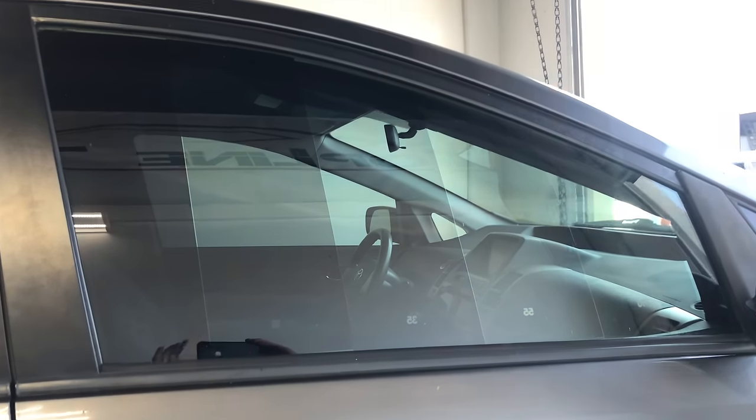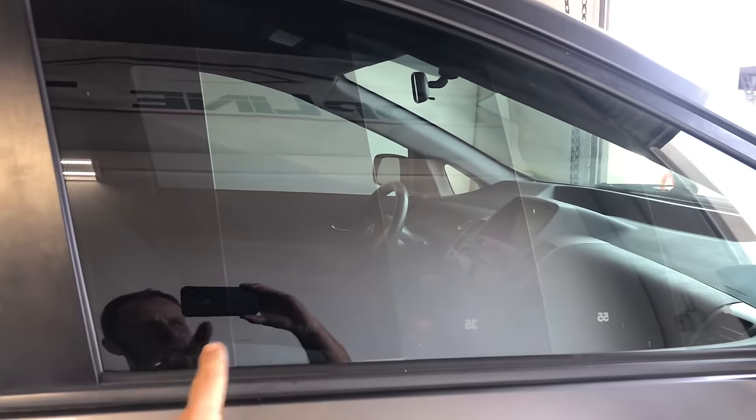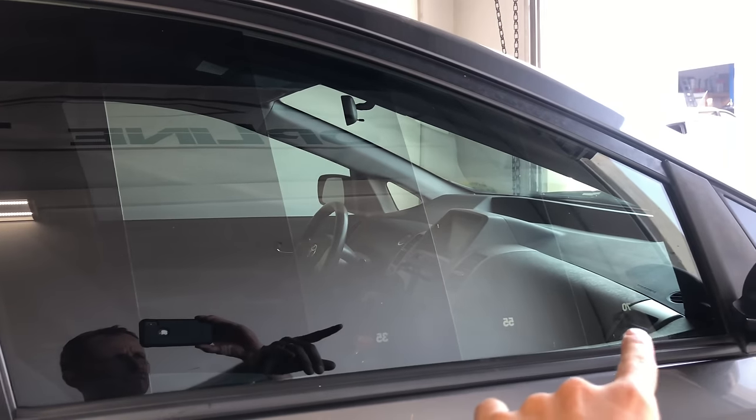Here's from the outside in. The first one you see is your five percent, then 18, 35, 55, and 70.